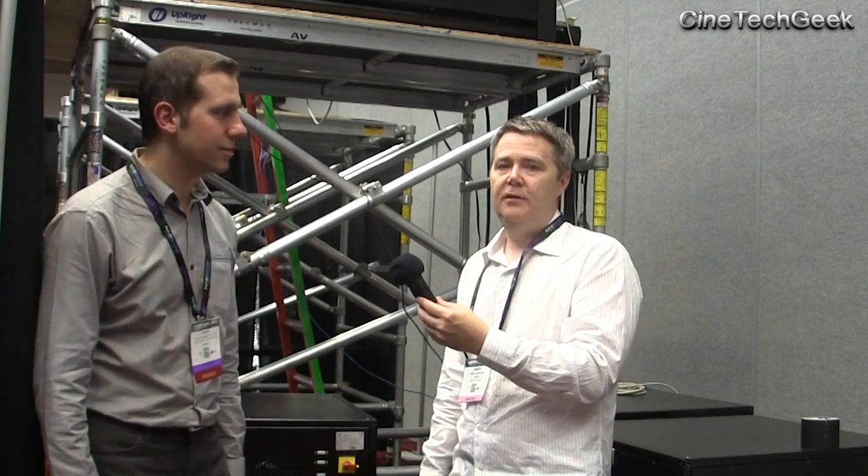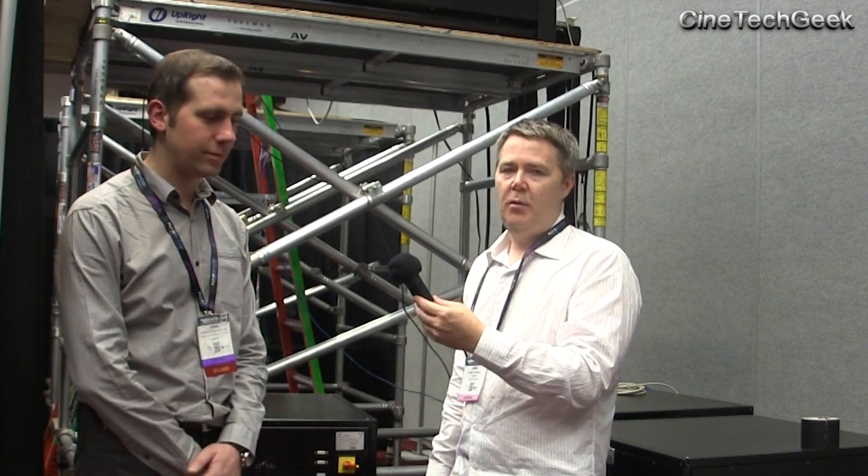Thank you very much, Goran. Thank you, James. This has been James at NAB 2015 — catch you on the next video.